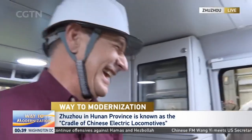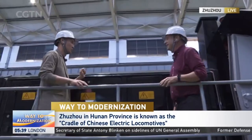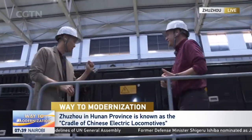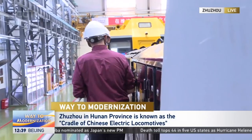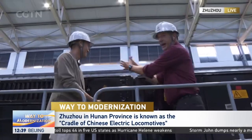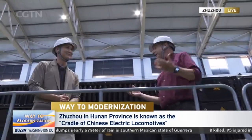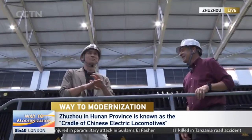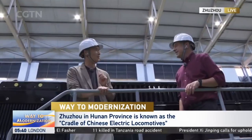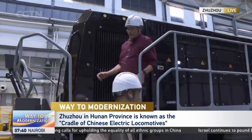Touring the locomotive's interior, the power system is highlighted as one of the most important parts. The rubber-edged borders between different modules confirm this is a modular production design — just like the Lego concept. Modules can be swapped out, and it only takes about 48 hours. The company's global presence is impressive: products used across six continents and over 50 countries and regions, with this particular locomotive destined for the Netherlands.